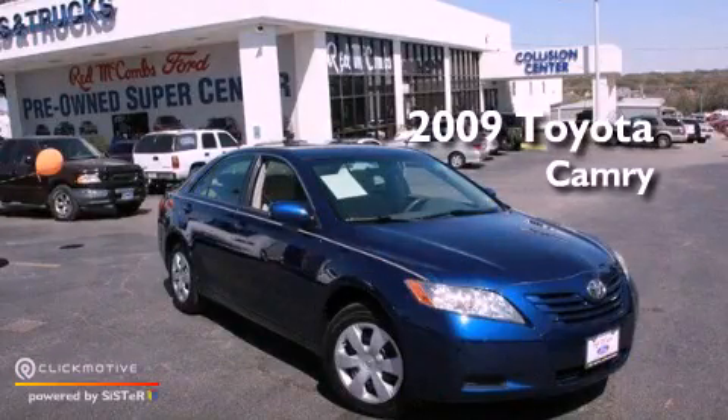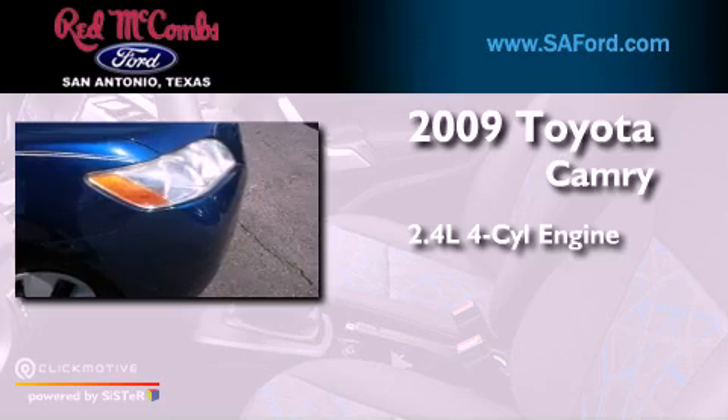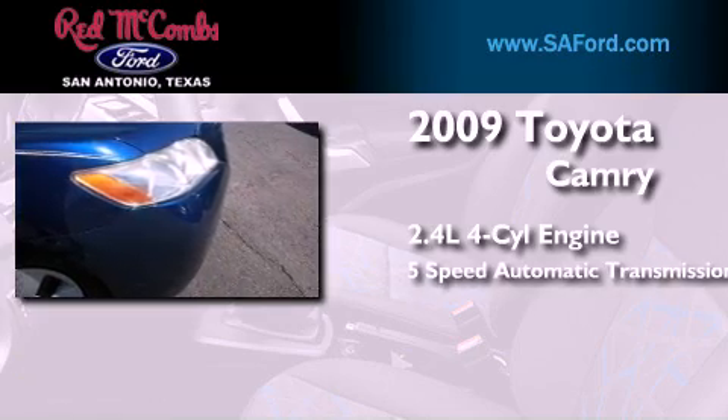This is a 2009 Toyota Camry. It has a 2.4-liter 4-cylinder engine and a 5-speed automatic transmission.